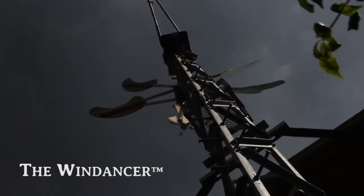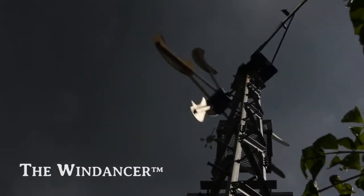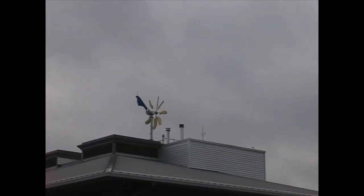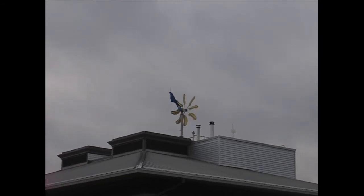The nice thing about a wind turbine is actually watching it, and because it's direct drive, it actually responds immediately to the wind. When we had built it, my father and I, and I was watching it, it really did dance with the wind.